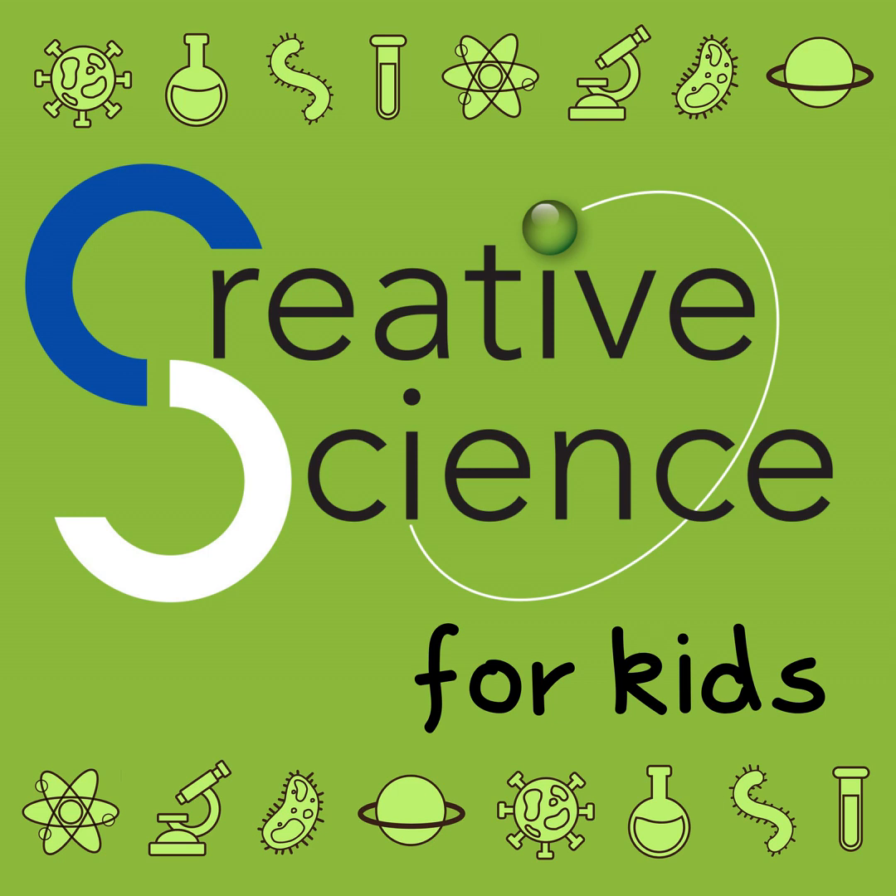Now that we've planted some ideas in your ears, it's time for us to go. Thanks for listening and remember to stay curious. The Creative Science for Kids podcast was recorded on the traditional lands of the Bidjigal people. For more information about Creative Science Australia, visit creativescience.com.au.